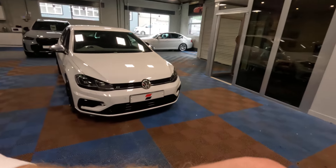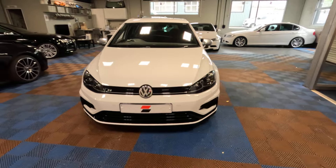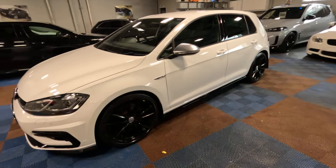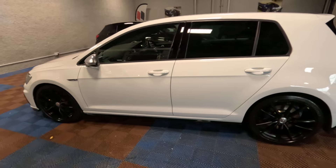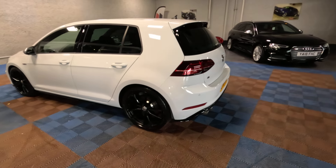Without further ado, let's get a look around. This car was previously supplied by ourselves just last year. The customer traded it back in with us for an M2 Competition. Kept it in really, really nice shape. It was a clean car when we bought it last year, especially given that it has covered just a whisker over 60,000 miles.